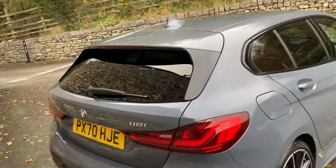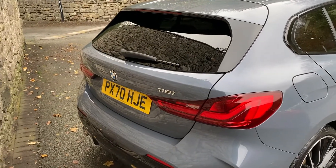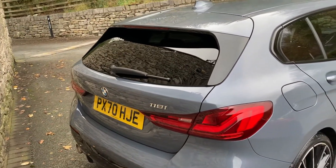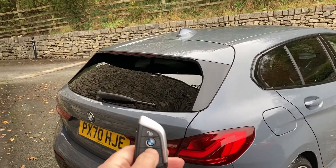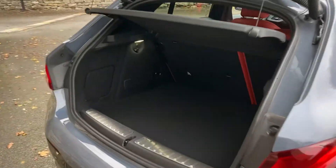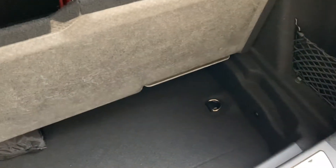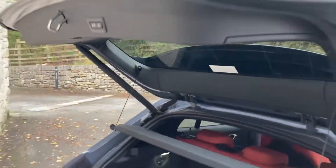Coming around the back of the car, as mentioned you've got an electric tailgate — you can use the key to open it, just press the button and the tailgate opens up. It reveals a nice spacious boot, and if you need more space you can fold the seats down. There's also additional storage underneath the boot floor, a shopping hook, and a 12-volt socket in there as well. You can close it using the key or by pressing the button.